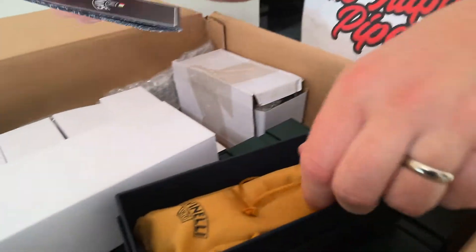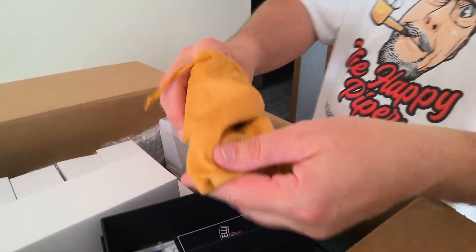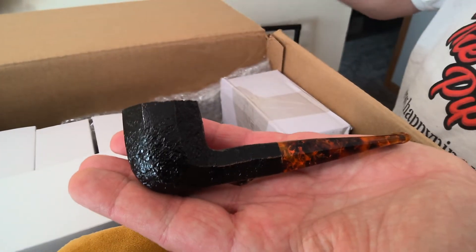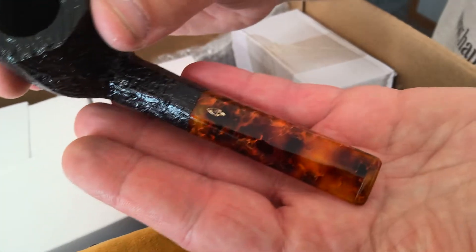These were just released Monday. We placed our order Monday — that was the release date — and we got them on Thursday. They are the Savinelli Adogano Sandblasted. They are a super limited series. Absolutely gorgeous — brand spanking new Savinelli Adogano. It's based off of one of Savinelli's former styles. It has the octagon-shaped bowl, black sandblast, and the gorgeous firecrackle acrylic stem. There is a six-millimeter balsa wood filter in there. It looks like fire.